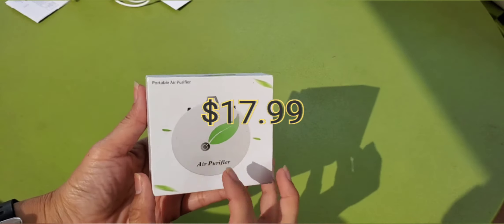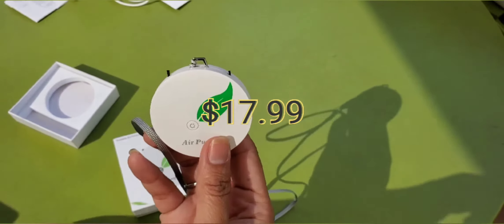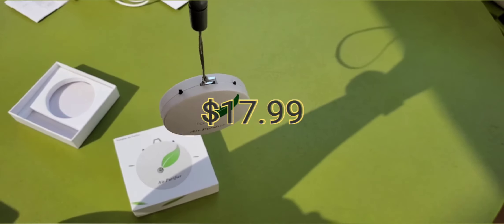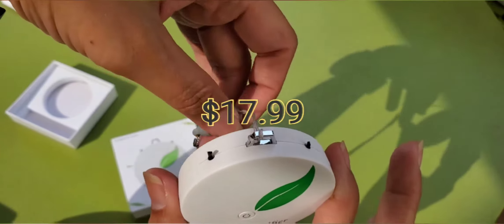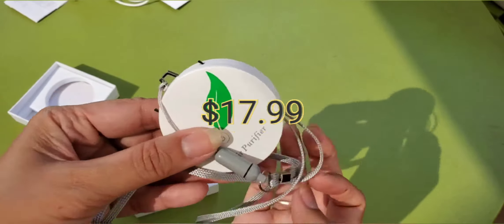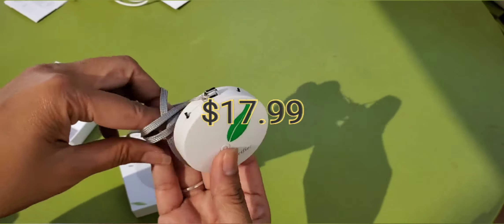The third one is also an air purifier — I use all of these small ones at work. This one I hang near my table so it purifies the surroundings around me. It doesn't purify the whole room, just the air around you — it's a personal air purifier. It works the same as the previous ones I showed.